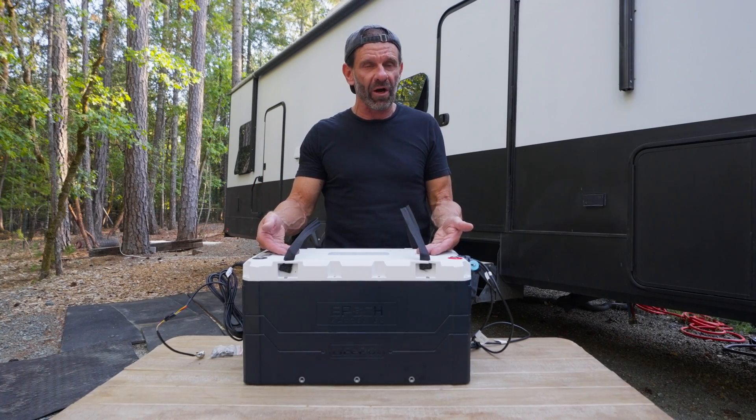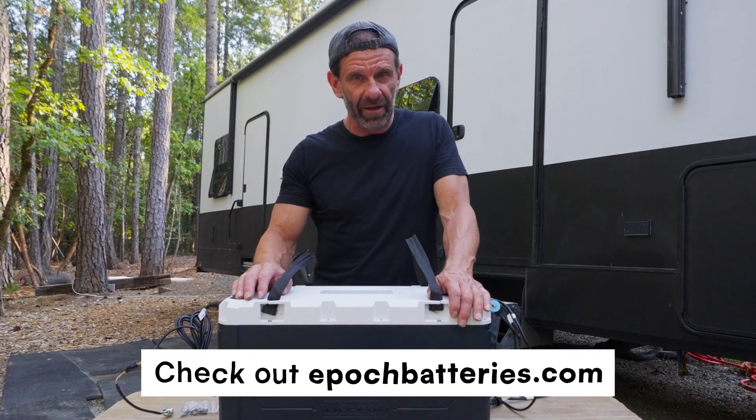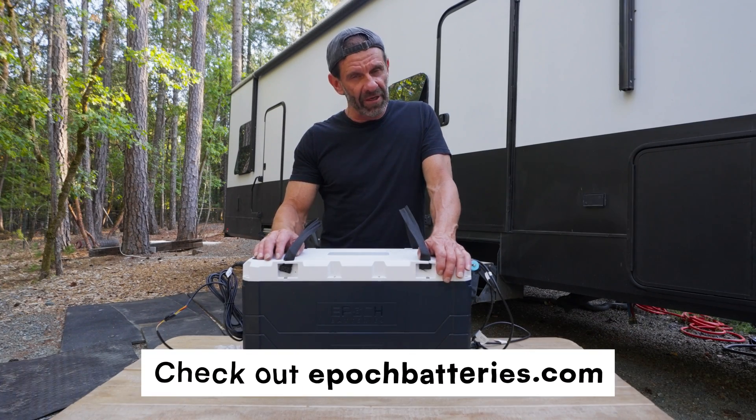Epic is always evolving and staying on the cutting edge — nothing else comes close. If it's time to upgrade your batteries or you just want more juice, check out the link in the description to go to epicbatteries.com. You will not be disappointed.